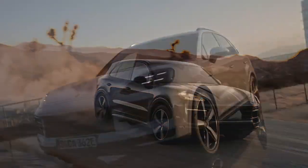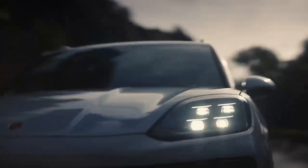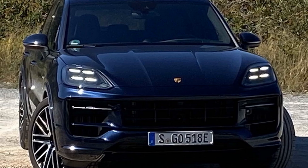Our initial impressions of the 2024 Cayenne highlighted its consistent driving experience across all variants, despite some models receiving power boosts while others focused on improved fuel efficiency. However, it wasn't until we had the opportunity to put one to the test that we fully appreciated its capabilities.